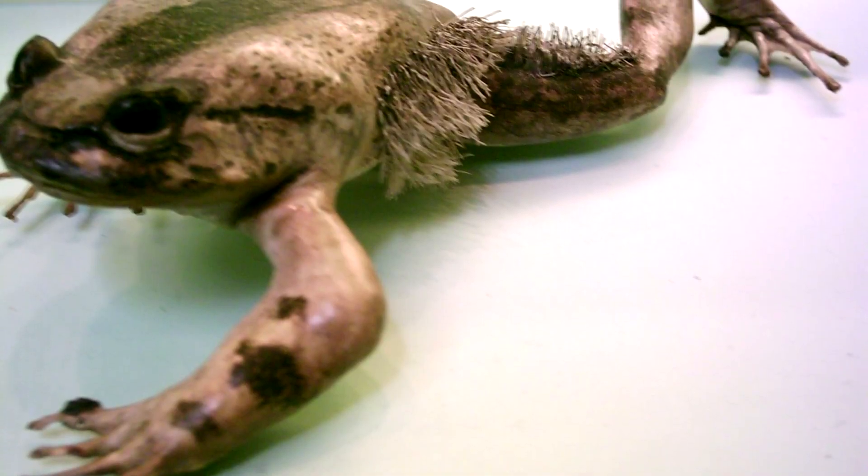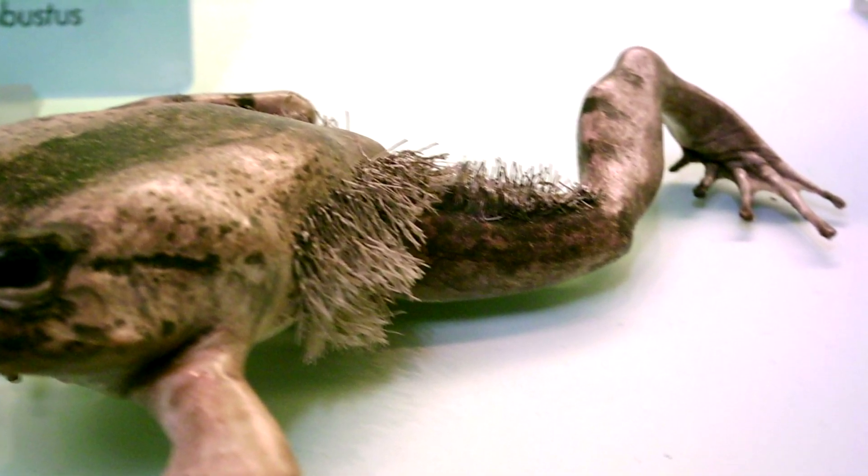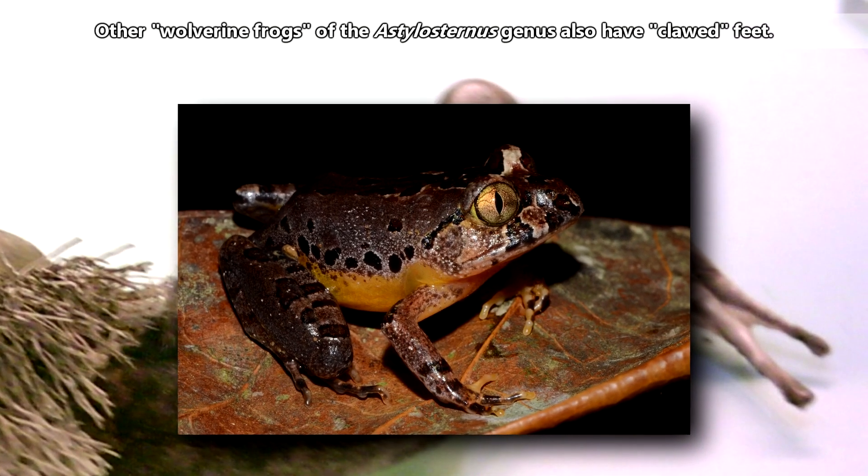Wolverine frogs are the only known vertebrates to use claws made of actual bone without any kind of keratinous cover, though technically there are a handful of frogs who have these claws.